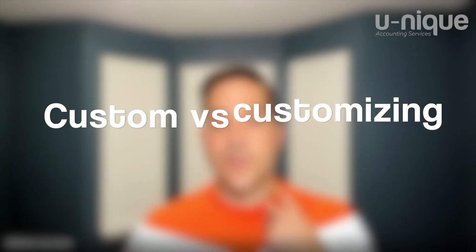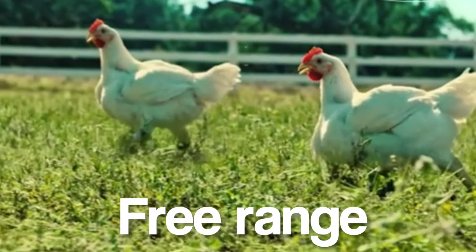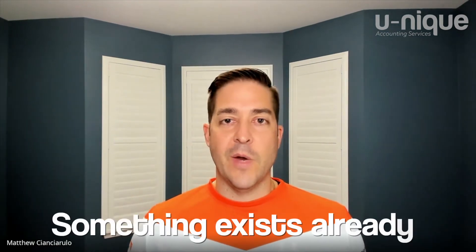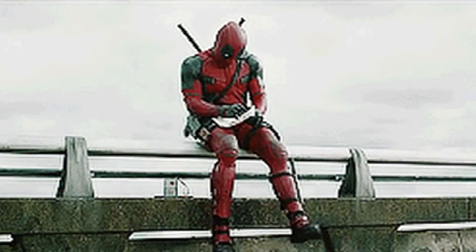Where Xero excels is in custom financial reporting, as opposed to the customized reporting you can do in QuickBooks. So let's talk about the difference between custom and customizing. When I say custom, I'm thinking free range, blank canvas — you've got a blank board and you can draw whatever you want. Whereas customizing means something already exists — there's an existing structure, you're just tweaking it. You're coloring in a drawing that's already there, but you can't change the structure of the picture.